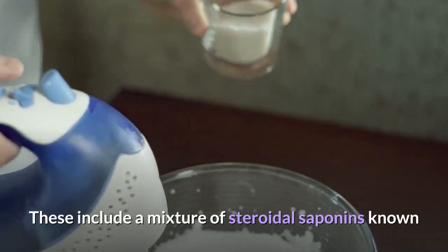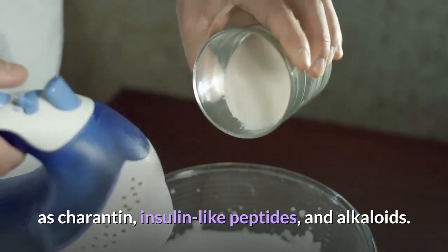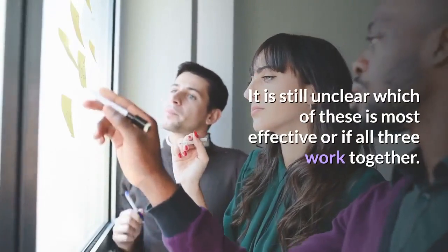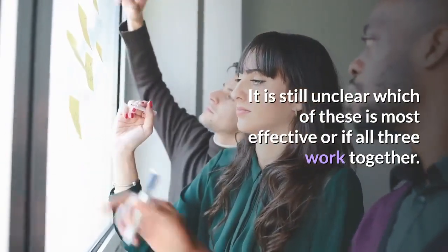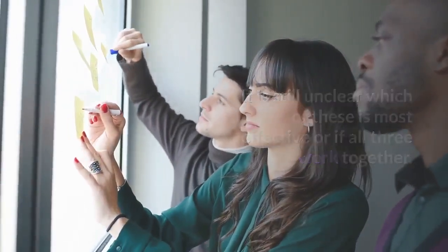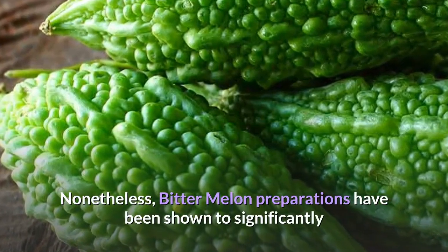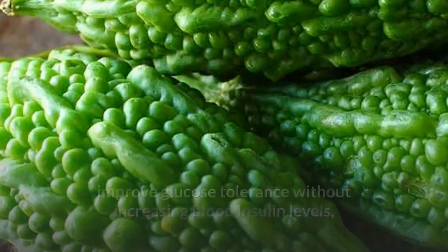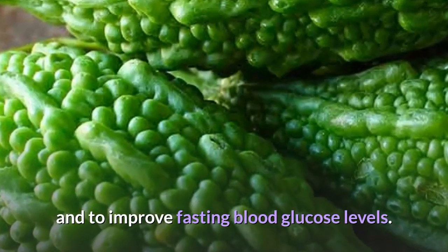These include a mixture of steroidal saponins known as carotene, insulin-like peptides, and alkaloids. It is still unclear which of these is most effective or if all three work together. Nonetheless, Bitter Melon preparations have been shown to significantly improve glucose tolerance without increasing blood insulin levels, and to improve fasting blood glucose levels.